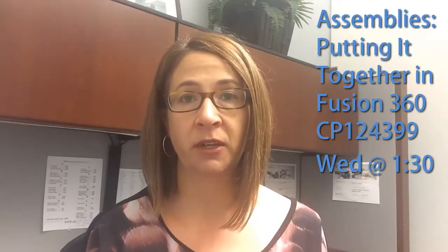So firstly, I have got a class, and I'm super excited to be back teaching at AU. I'm going to be focusing the class on Fusion 360, specifically the assembly environment, so we're going to talk about some of the different ways you can create your assemblies in Fusion.